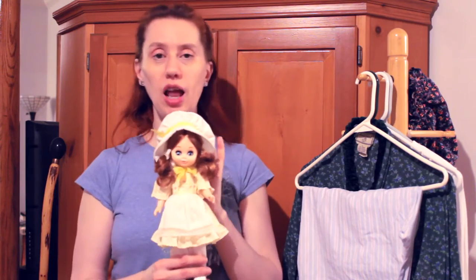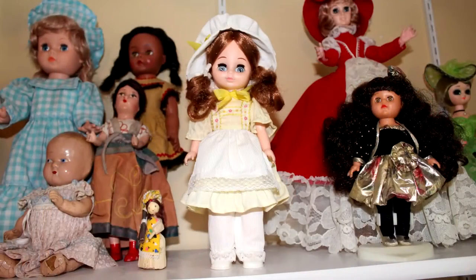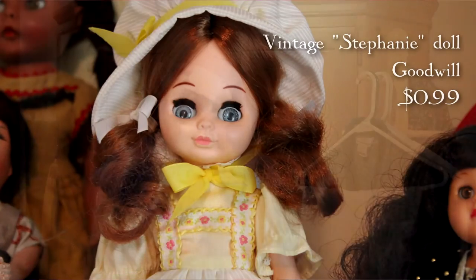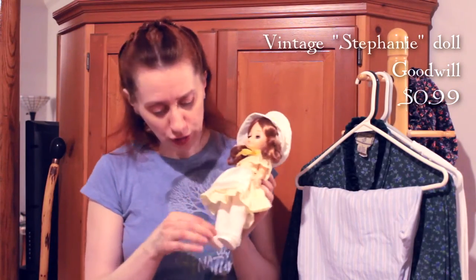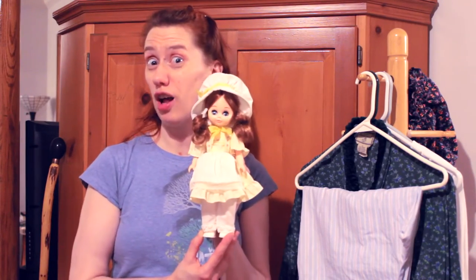I looked her up online. Her name is Stephanie. From her outfit she's actually probably one that came out in 1981. The only thing really wrong is that the elastic is stretched out, as will happen after 30 years, but everything is in place — she's got her socks, she's got her shoes, and even her shoes are clean. So she has joined my personal doll army.